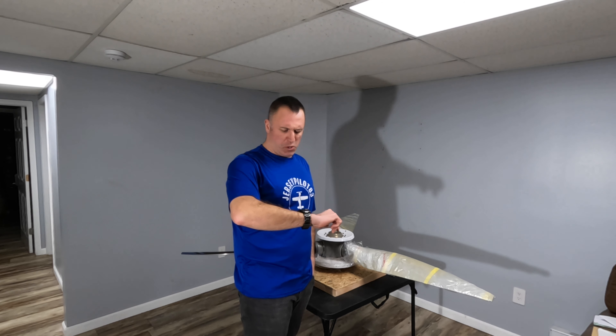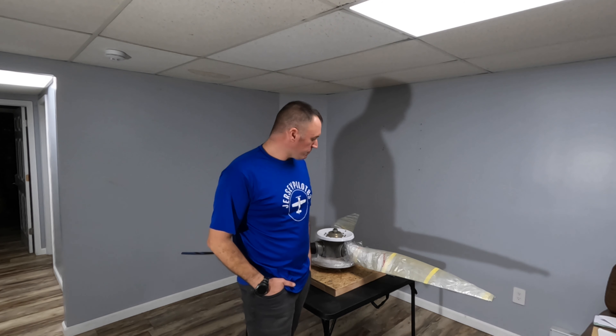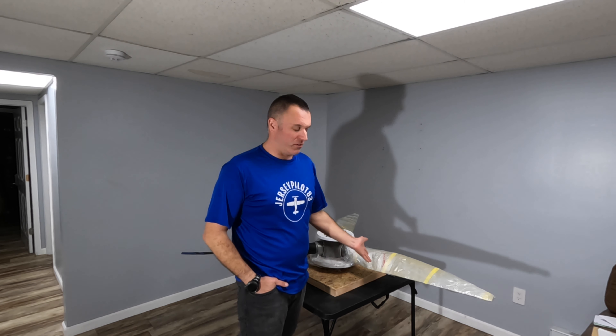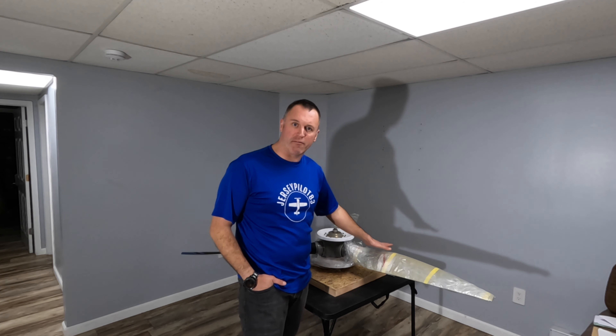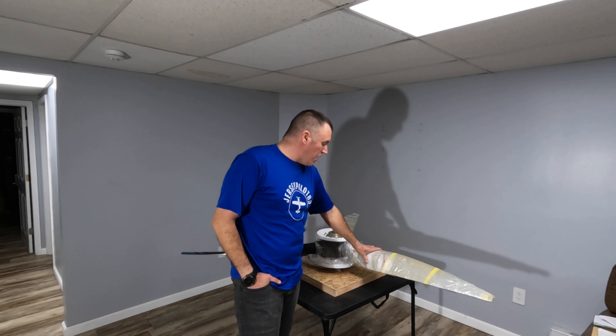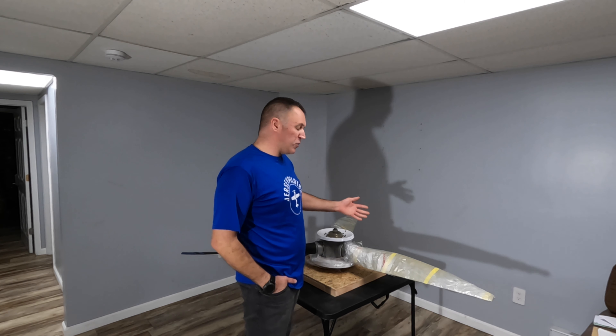Hello YouTube, welcome back — Jersey Pilot 83 here. Hope you all had a wonderful Thanksgiving holiday. It is November 28th, 2023, and right behind me is the propeller that I ordered. My prop has finally arrived. I received it November 1st, a couple weeks back, and I've been waiting to do a video on it. Today I finally had time.